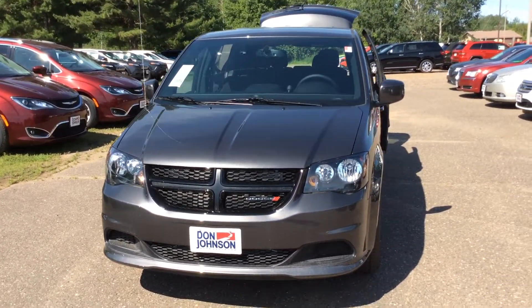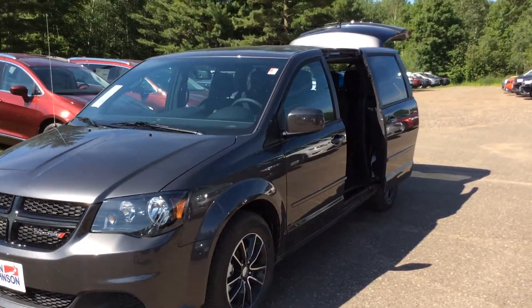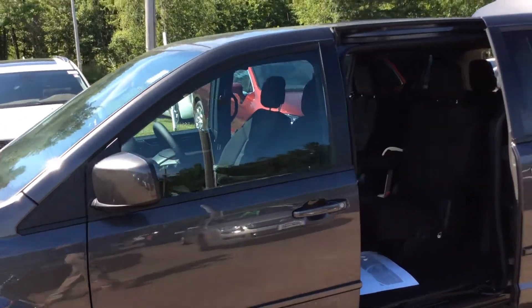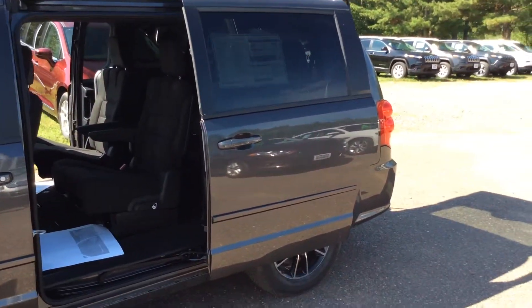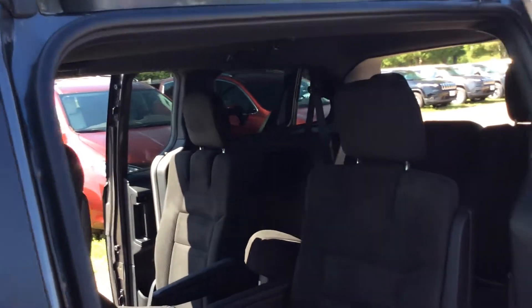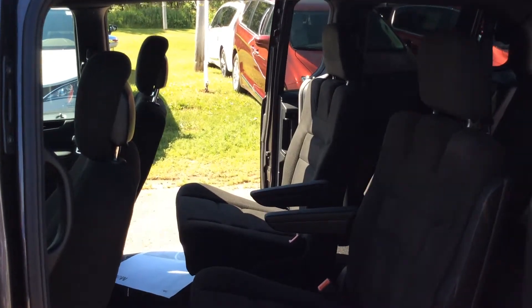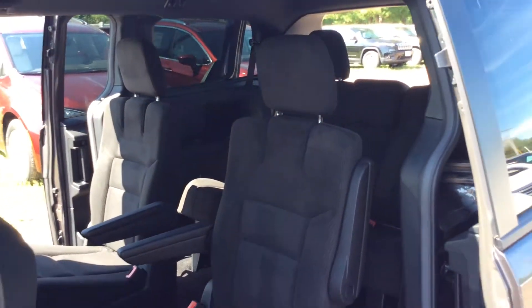You can see the dark grille and the darkened headlamps, gloss black pockets in the wheels, a 3.6-liter Pentastar V6, and a six-speed automatic transmission. I have the sides open here so you can see the nice captain seats in the second row.